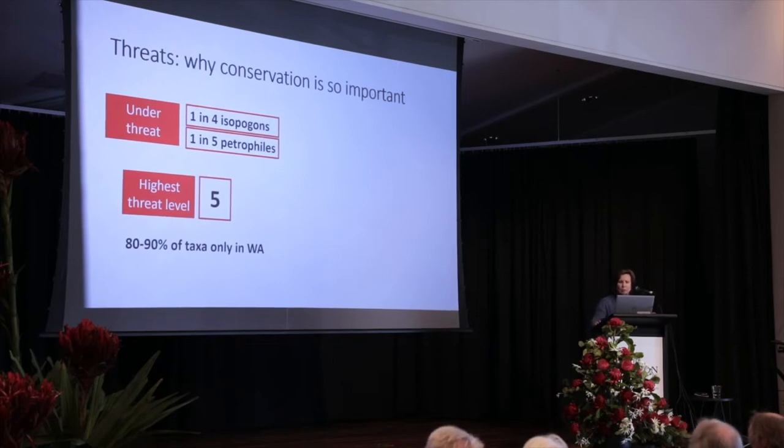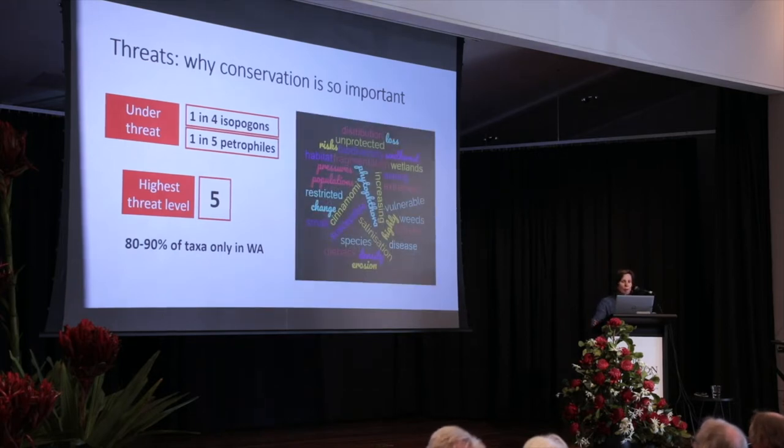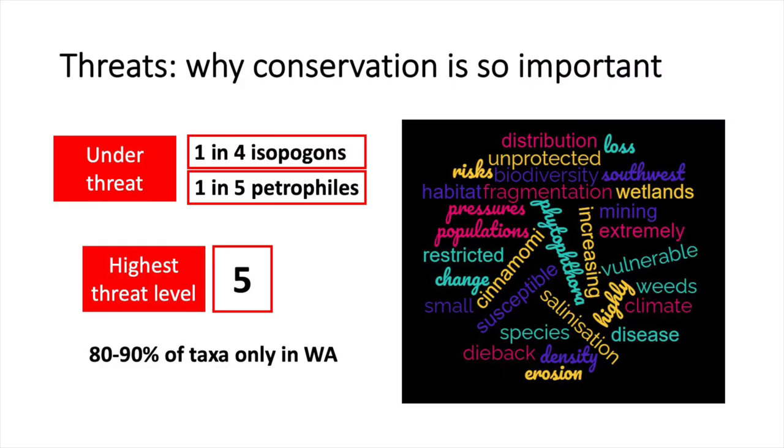Just to briefly touch on the threats in WA — the standing flora there is highly susceptible to dieback from Phytophthora cinnamomi. It's extremely vulnerable to mining and especially climate change, and there's increasing pressure from disease, salinisation.